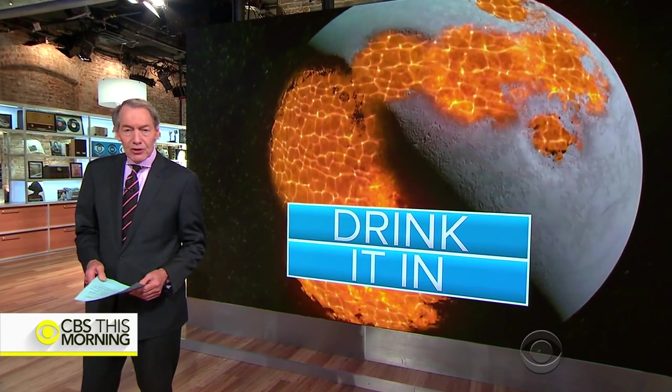Jan Crawford shows us why supporters of manned space exploration are so excited by the discovery. She's at the Smithsonian National Air and Space Museum in Washington.